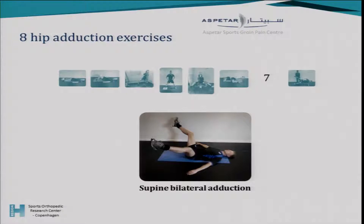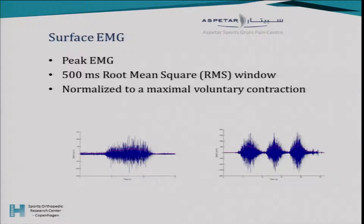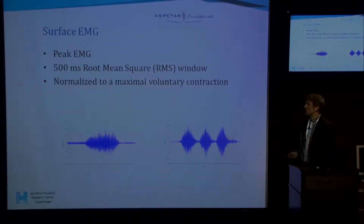We introduced a new low-load exercise where you move the legs out to the side and slowly back in. We also modified an exercise into a partner exercise of high intensity that can be used on the pitch — one player holds the other player's leg while the other moves up and down, working on core stability as well. For the surface EMG we used the 500 millisecond root mean square, normalized to maximal voluntary contraction. Isometric contractions were six seconds, and dynamic exercises had three-second concentric and three-second eccentric phases.